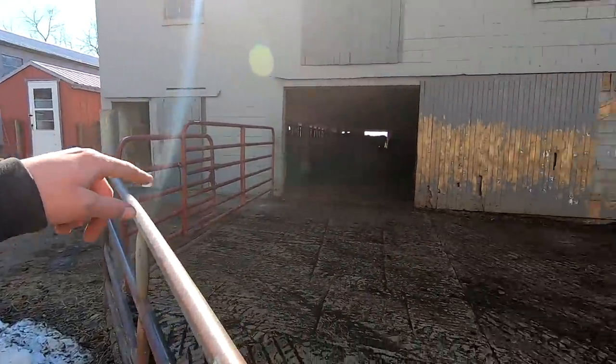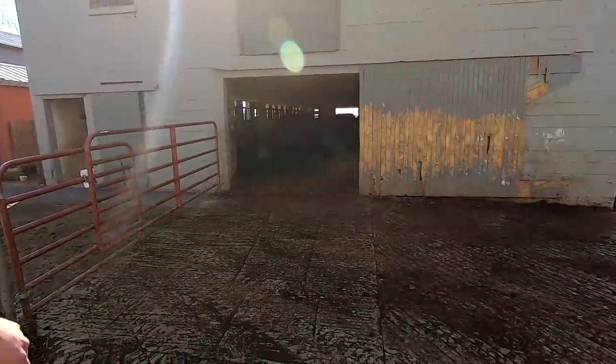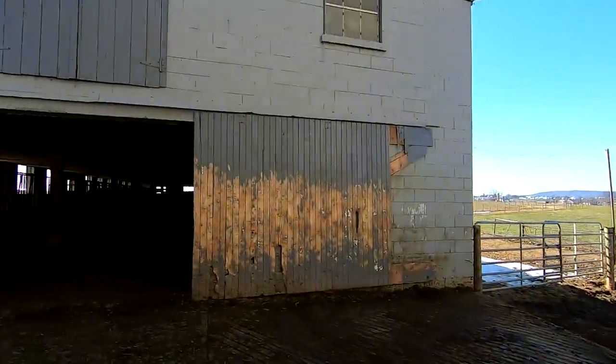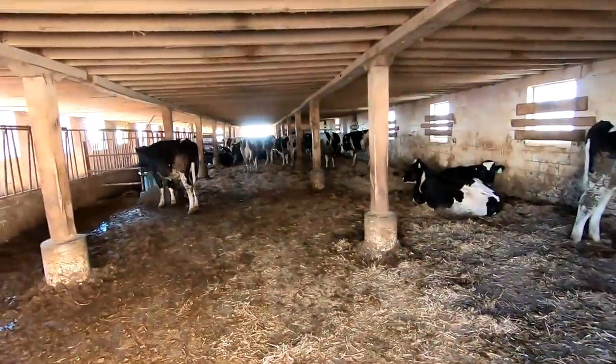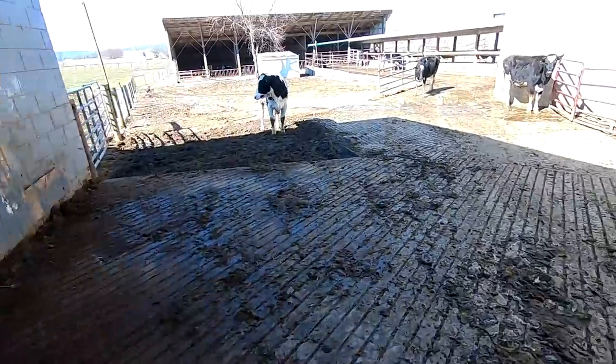Around ten months old, the heifers get hauled down and we unload them here, keeping them at this property for about another ten months. We rent this farm and have been for the last five years or so. This building we call the bull barn — this is where we keep the pregnant heifers. Around 15 months or so, once we know they're pregnant, they stay in this pen.